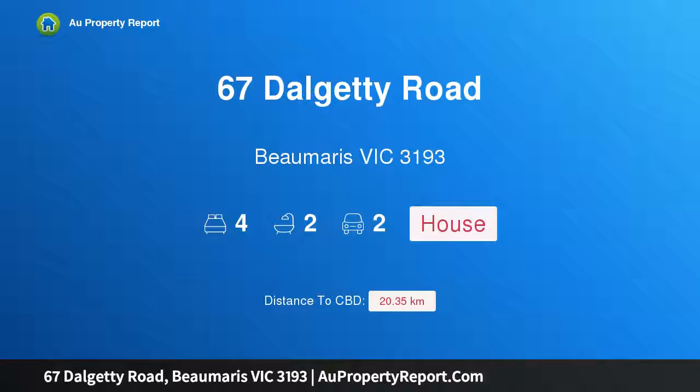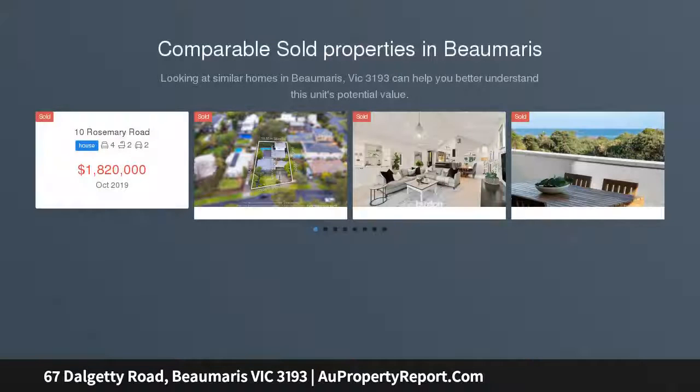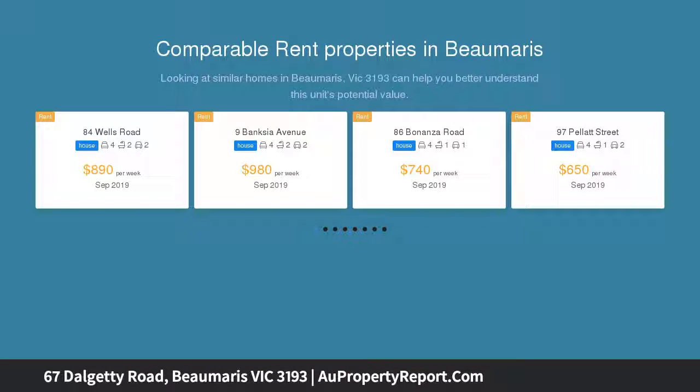Hi, I am glad to introduce property 67 Dalgety Road, Bomaris Victoria 3193. Exclusive style close to the concourse, blending family and the ultimate lifestyle. The space, quality and location of this excellent four-bedroom corner home are outstanding.